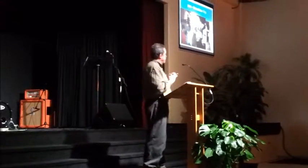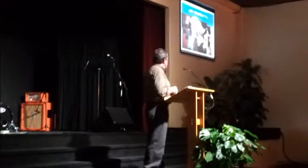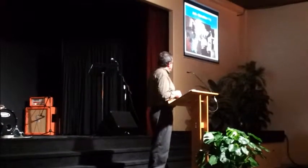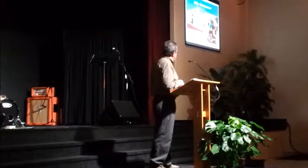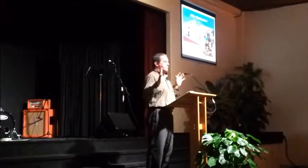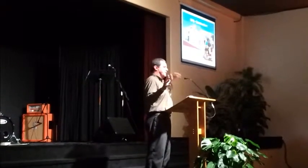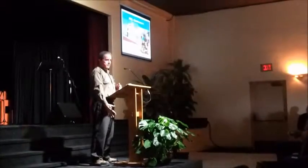Last year we were down there doing the demolition of the old building that wasn't livable anyway — completely tearing it down. This year we are pouring the foundation to put it up. It's going to be a two-story missionary home with two dormitories up top for women workers.